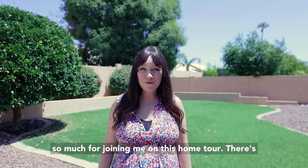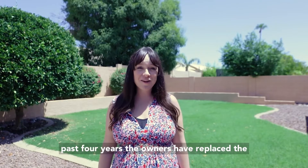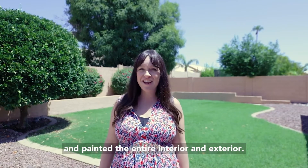Thanks so much for joining me on this home tour. There are so many bonuses you get with this house. In the past four years, the owners have replaced the AC, installed a new roof, remodeled the kitchen, and painted the entire interior and exterior.